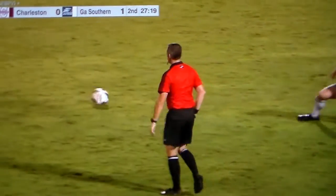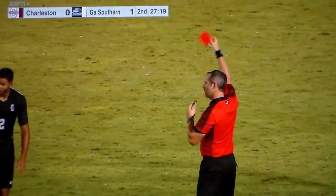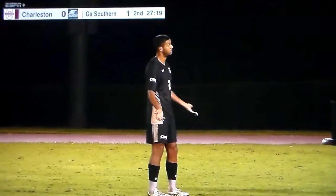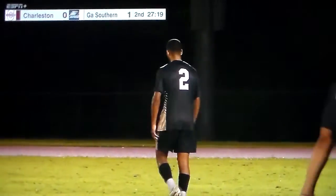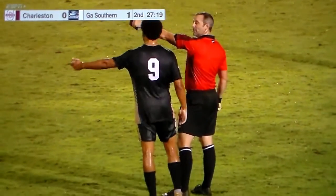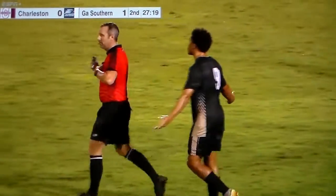We are going to see another yellow. That's going to be the second on Pereira. That's a red. So Pereira will be finished early tonight after the red card was given.